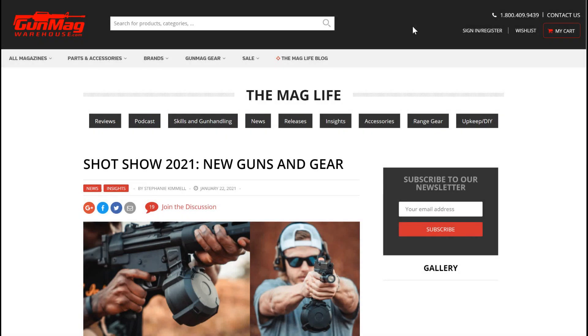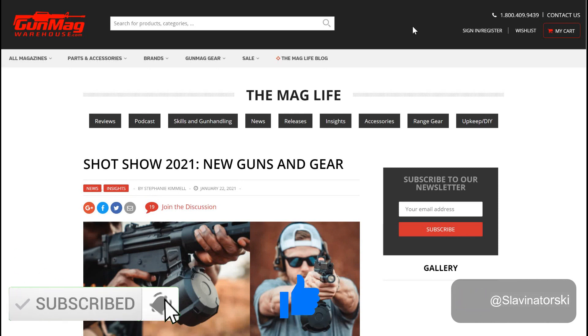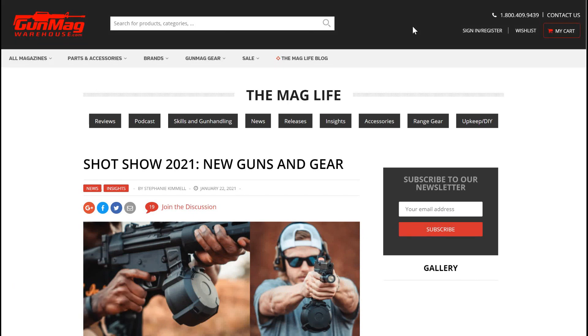Hey, what's going on everybody? I'm Slavin Itorski and welcome to the channel. We're doing the second part in my series on the SHOT Show 2021 new guns being released. The first video was the pistols, so if you want, go ahead and check that out. This one, we're going to be highlighting the new rifles. This is all on GunMagWarehouse.com, which is a pretty good website to look up these things. If you'd like to keep up on content like this, go ahead and subscribe to the channel. We're trying to slowly build our way up to 1,500 subs and then to 2,000 subs after that, so it would be greatly appreciated.